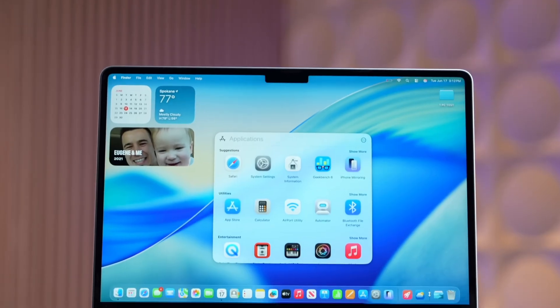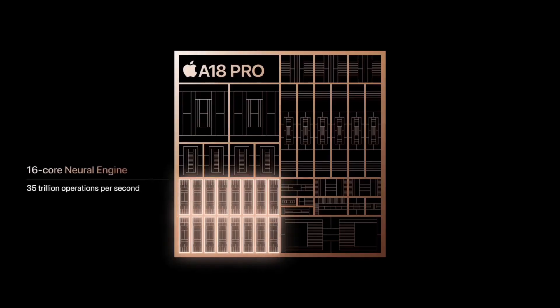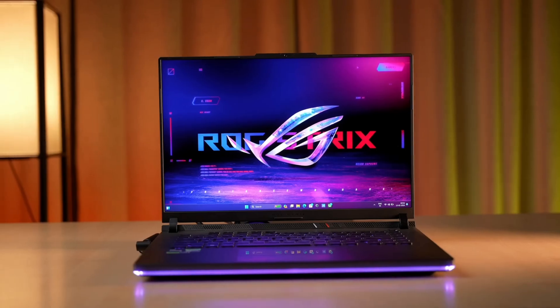The good news is that you get full macOS and total support for Apple Intelligence. The A18 Pro's neural engine is optimized for those AI features, which is a massive win and gives this machine a huge leg up on any Windows competitor at this price.